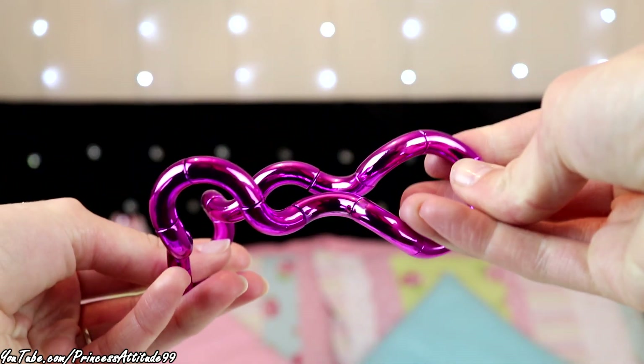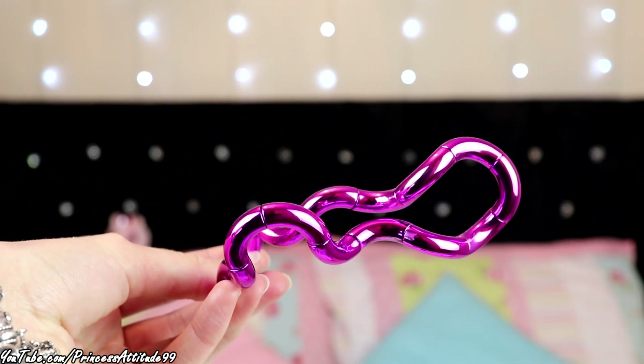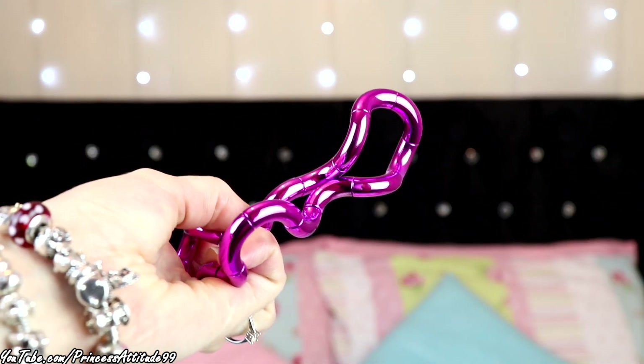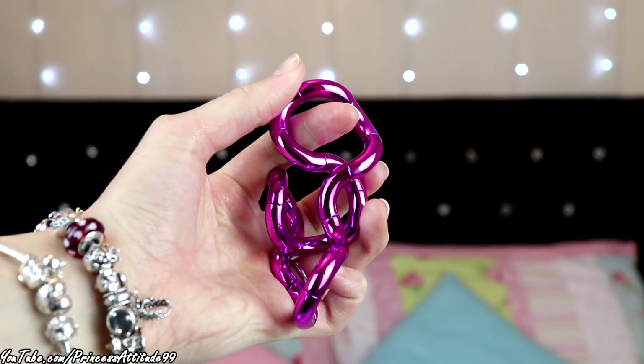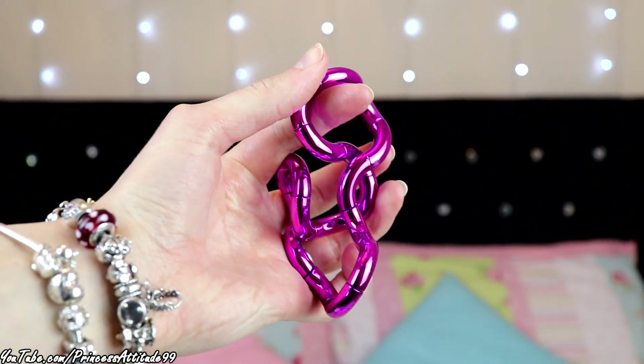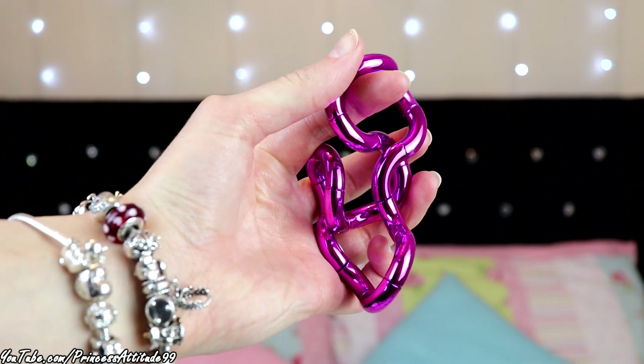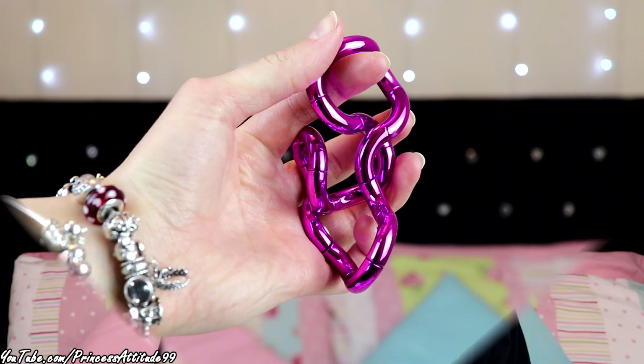This is something Gary picked up for me when he was grabbing a Funko Pop — it's one of these little fidget toys. It's metallic pink — I love metallic pink. It's kind of like a stress toy that you twist, pull, and squash, and it's supposed to help with anxiety. I thought I'd try it out and leave it in my jacket pocket.